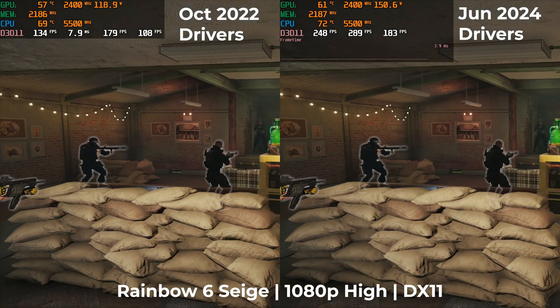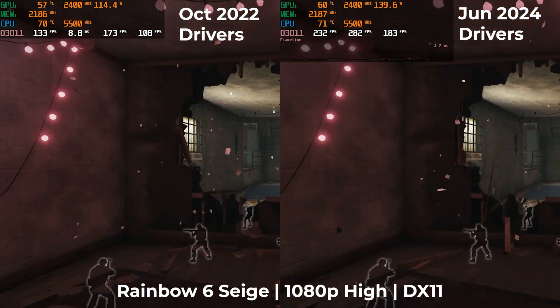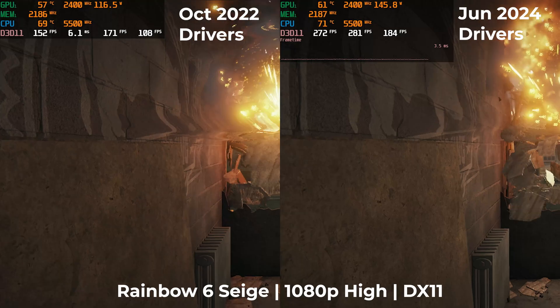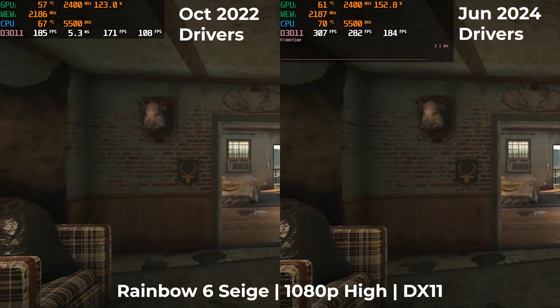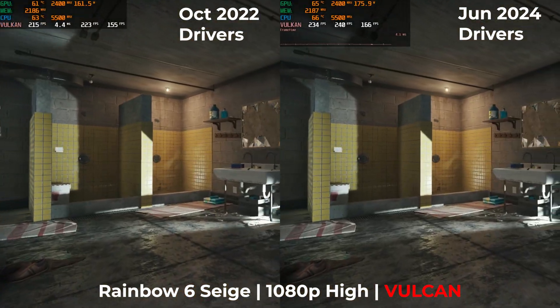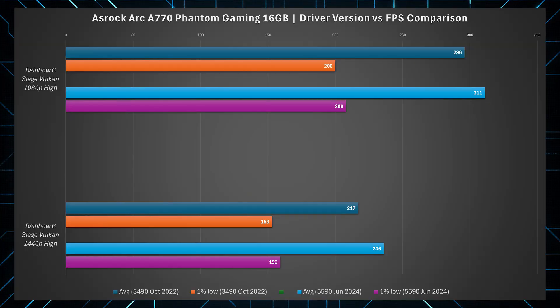So let's go back to DX11. Rainbow Six Siege was one of the games that Intel struggled with at launch, and using older drivers it really does show. Within our 20-month timeline, we saw pretty much a doubling of its performance, both in average FPS and all-important 1% lows. But that doesn't even fully represent the difference, as during my tests this game crashed quite a few times with the older drivers — but I did not have an issue with the latest. I even decided to test this game twice, as you can use DX11 or Vulkan, which provided an excellent experience even with the older drivers, and upgrading to the newer ones gave around a 4-9% increase depending on which figures you're looking at.